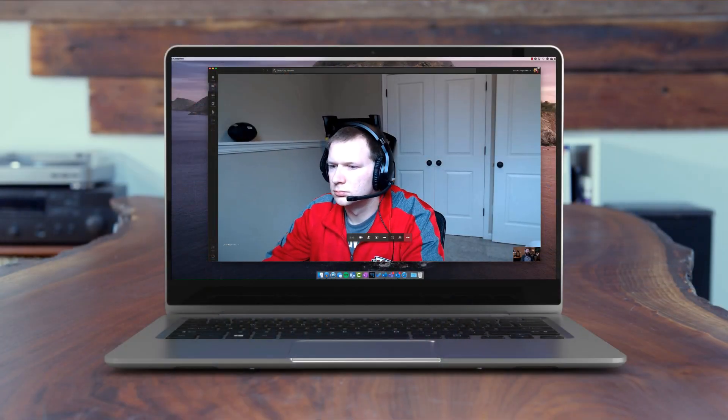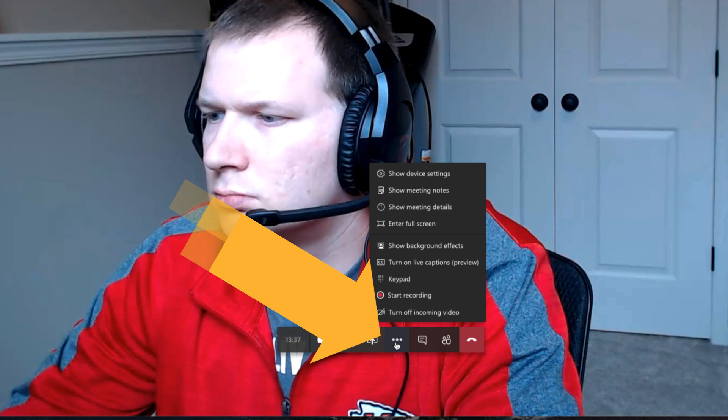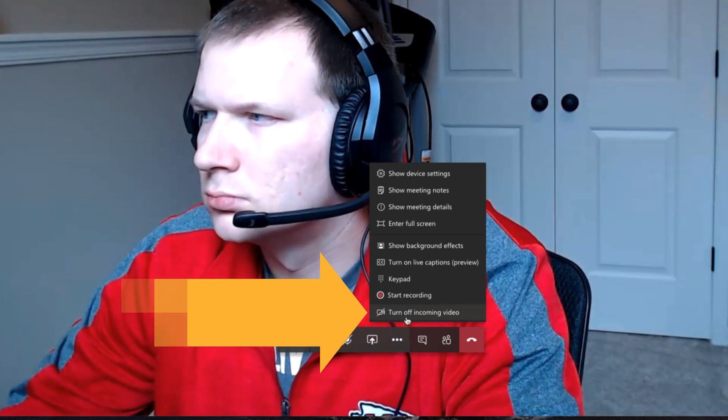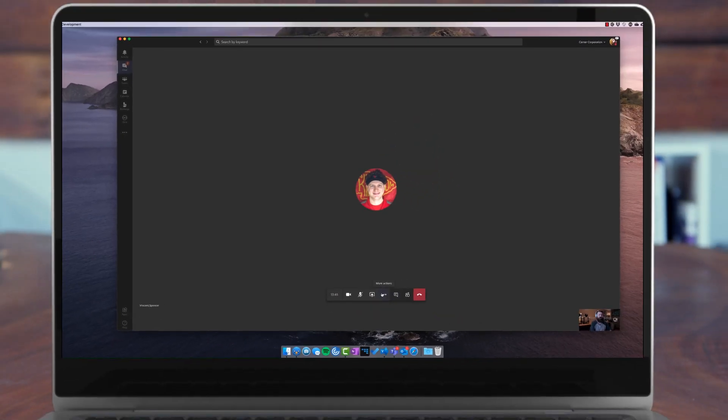If you have a pane here and you've got four or more people all using their video, it's nice to see their face, but if you notice that their audio starts to chop out and you have trouble understanding what they're saying, you can click down here at the bottom — 'More Actions' in the control bar. Click on that inside of Microsoft Teams, and you can click 'Turn off incoming video.' If I turn that off, I just see Spencer's badge photo instead of his live video.